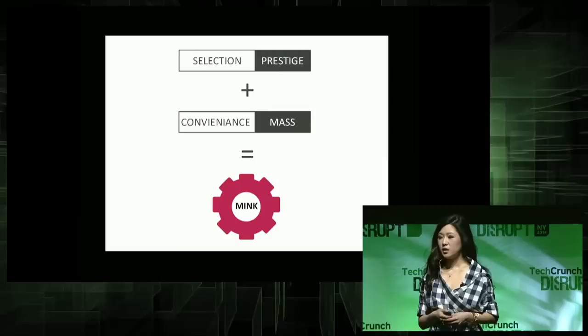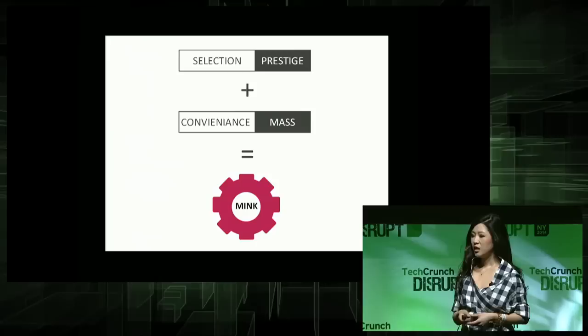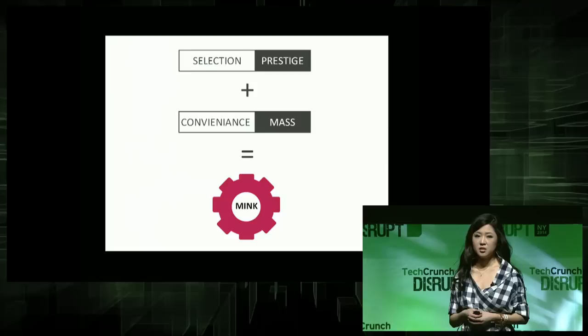But who likes paying for expensive Sephora prices? No one. That's what the Mink does. It gives you the selection of prestige and combines it with the convenience of mass. In fact, I'm beating the selection of prestige because I'm giving you the selection of the internet, and I'm beating the convenience of mass because I'm giving you the convenience of your own freaking house.